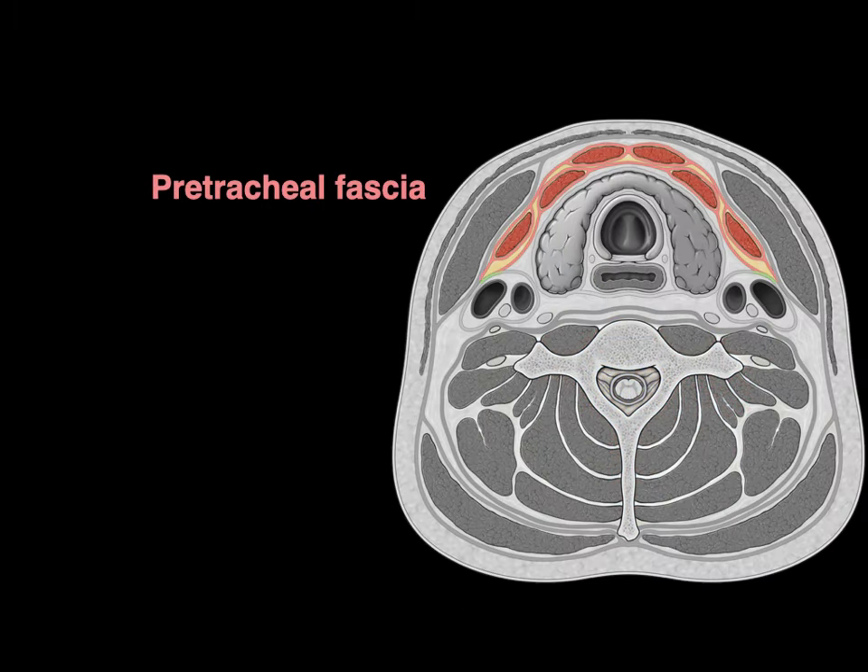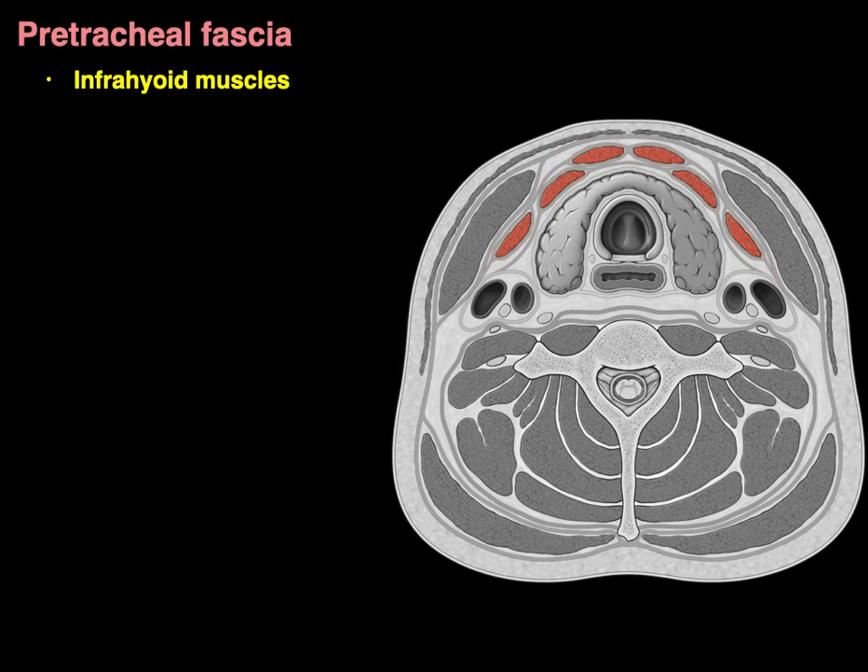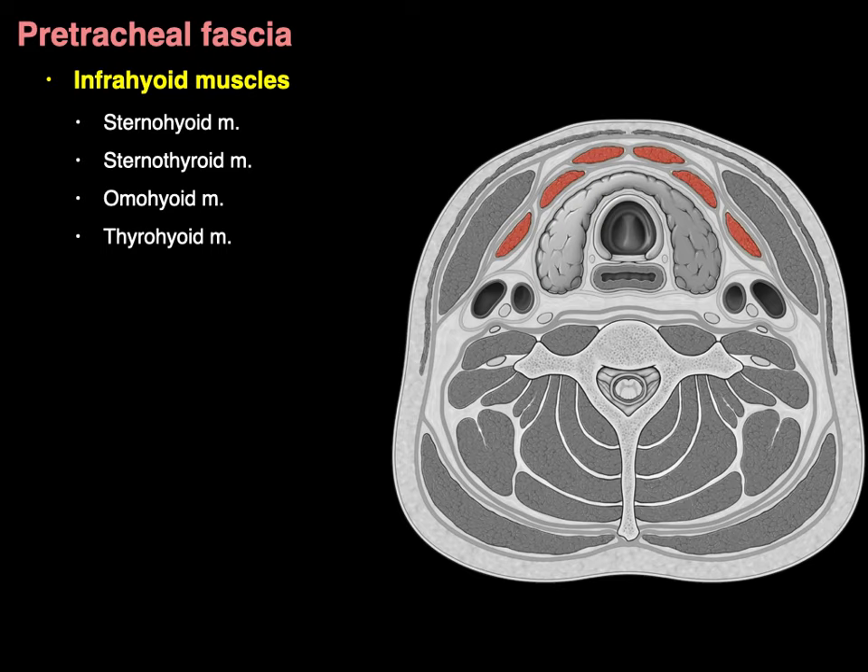Now from muscles in the prevertebral fascia to muscles in the pretracheal fascia. This includes the infrahyoid muscles: the sternohyoid, sternothyroid, omohyoid, and thyrohyoid muscles. There is our sternohyoid, our sternothyroid, and our omohyoid muscles.